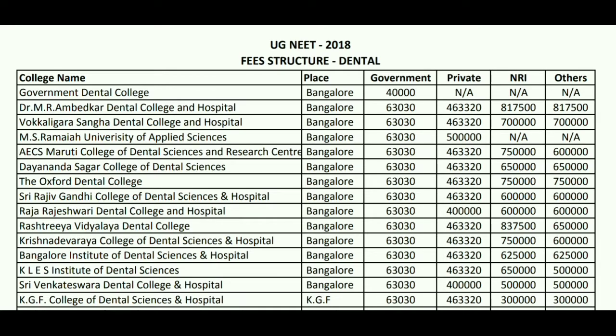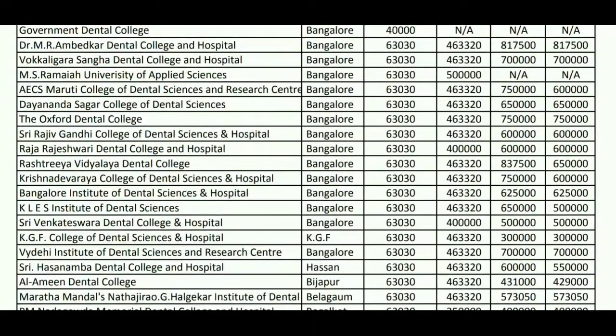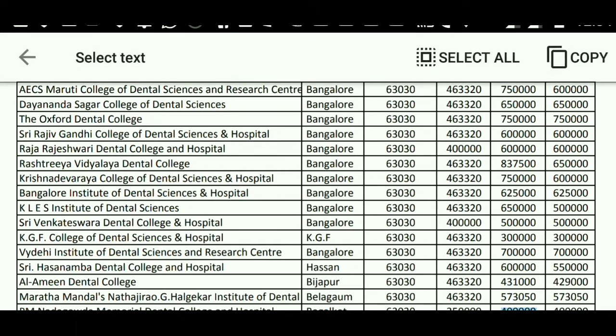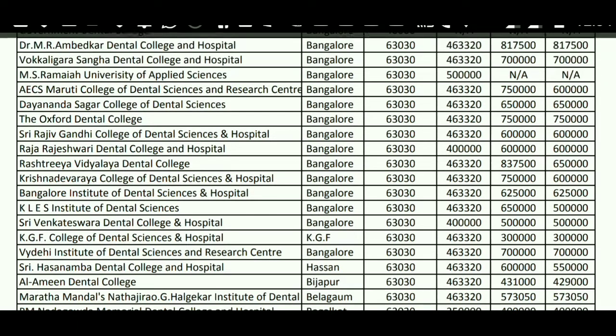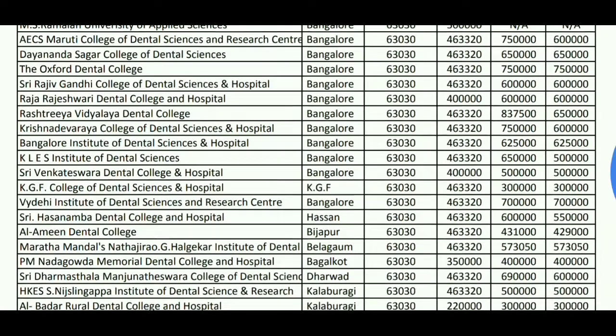Thereafter, Rajiv Gandhi College of Dental Science has the same fees of 63,000 for government seats. For private it is 4.63 lakhs. For NRI it is 6 lakh, and for other category it is 6 lakhs again.